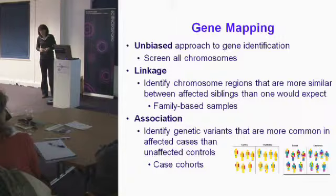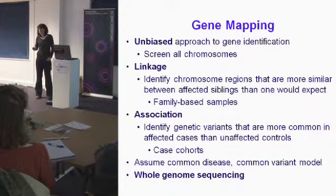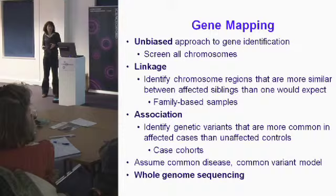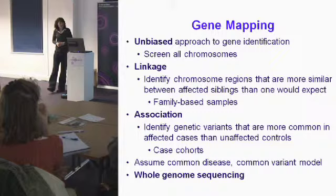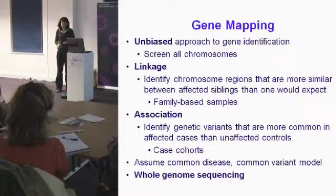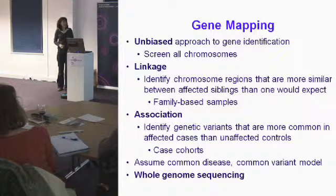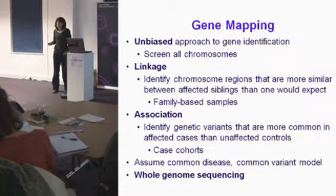The last method we can now use is whole genome sequencing — we can sequence every single base of DNA for every chromosome in an individual, and it's relatively cheap. People often say to me: why not just sequence someone with SLI and you have the answer? The problem is there's so much variation. If we sequenced my genome and your genome we would expect to see about a million differences, and it's very hard to tell which of those differences are contributing to language problems versus just normal variation.